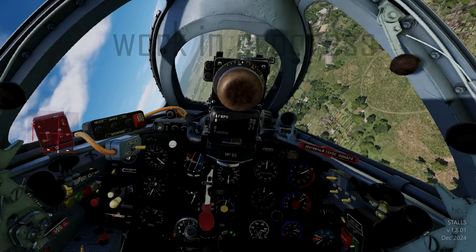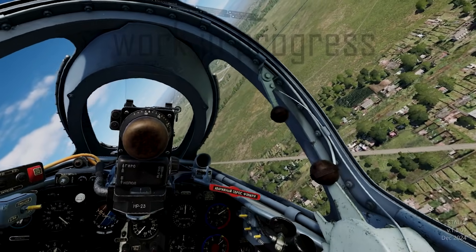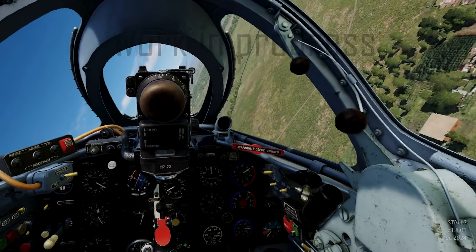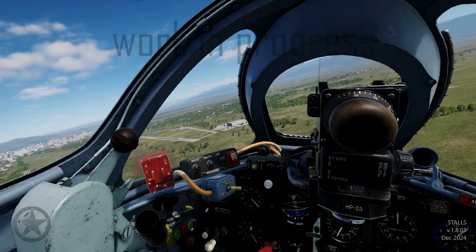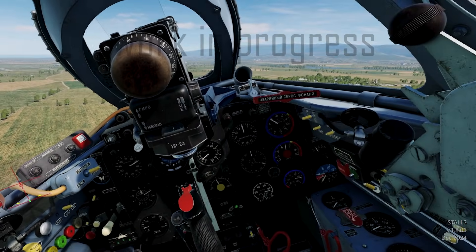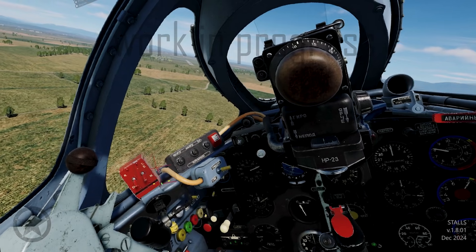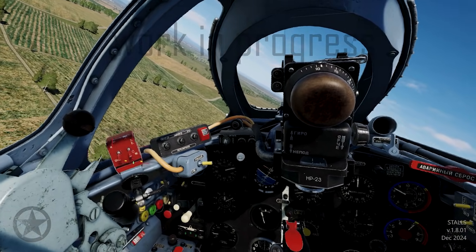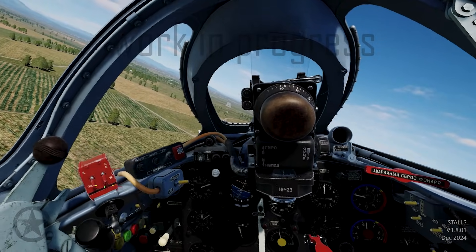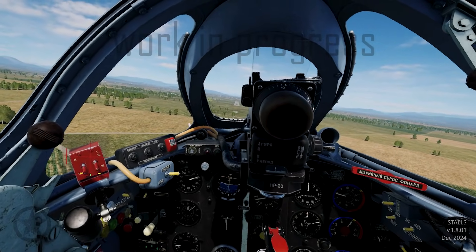We've added a lot of feedback on the airplane - it's shaking, talking to you, the nose is yawing. Pay attention to those things. There is no AOA indicator, but we've made the airplane talk back to you and exaggerated it a little bit so the pilot gets that feedback in the simulator and gets that real-life experience. Something the pilot would feel rather than see - but in the simulation we had to exaggerate it a little so the airplane talks back to you and you get a real, real-life experience in the MiG-17.